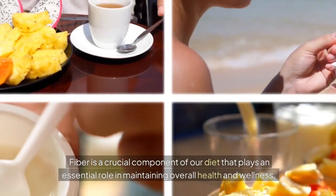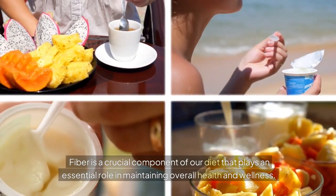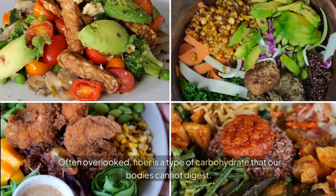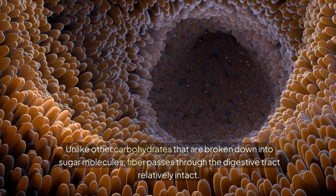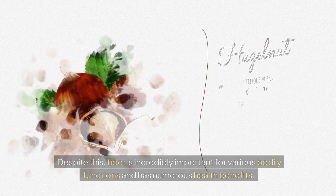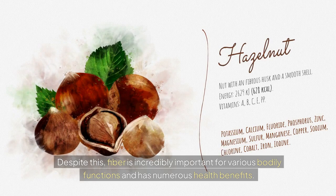What is fiber? Fiber is a crucial component of our diet that plays an essential role in maintaining overall health and wellness. Often overlooked, fiber is a type of carbohydrate that our bodies cannot digest. Unlike other carbohydrates that are broken down into sugar molecules, fiber passes through the digestive tract relatively intact. Despite this, fiber is incredibly important for various bodily functions and has numerous health benefits.